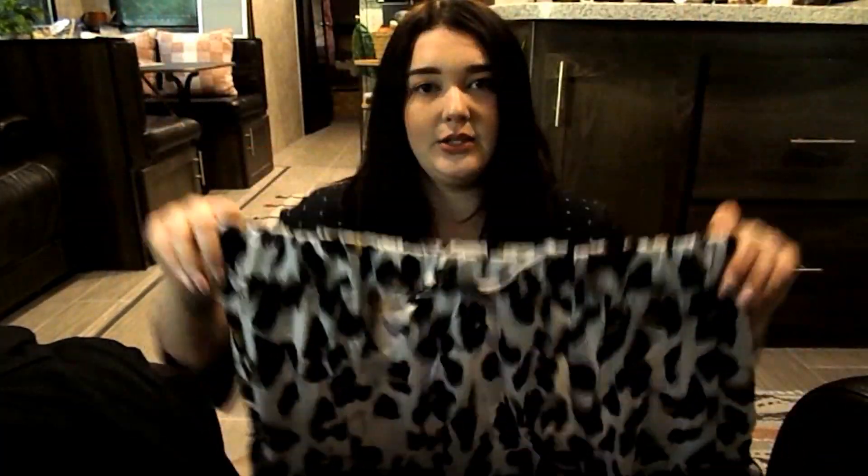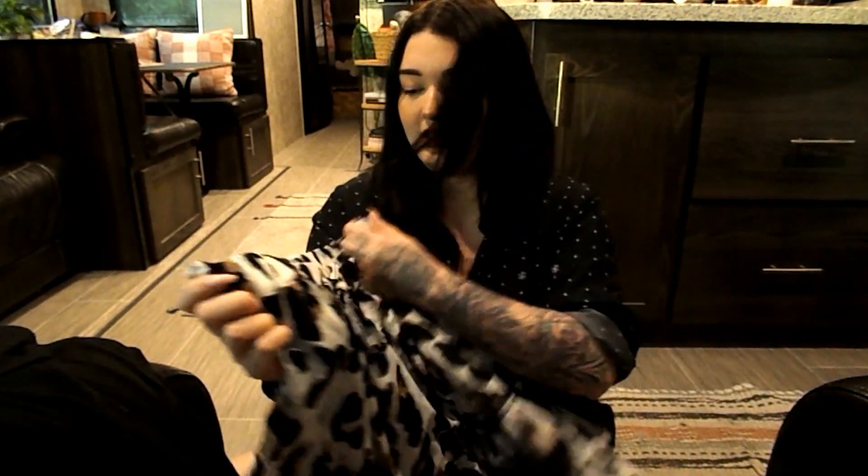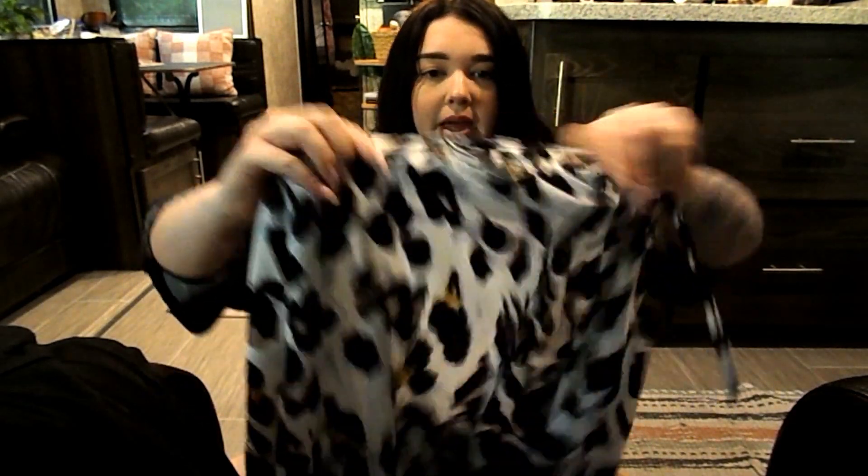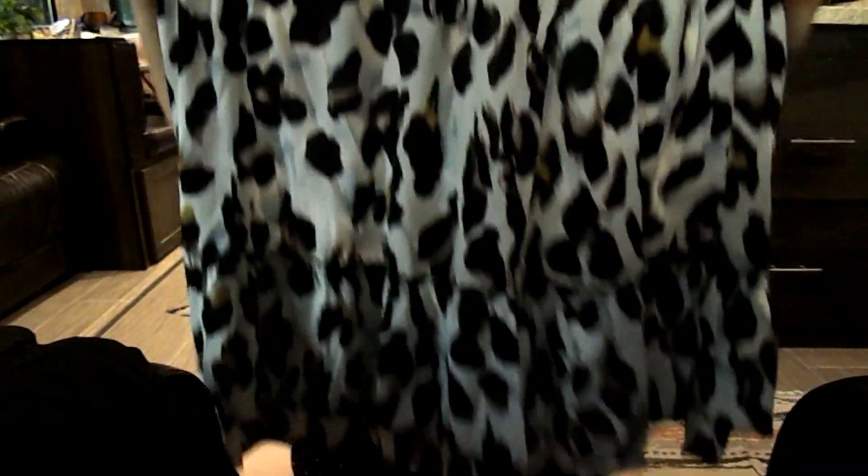I've been obsessed with cheetah print, so I got this skirt. It's so cute — it has ruffles here, a nice waistband, and a tie in the front. It's a pretty long skirt; I wish it was a little shorter. I read in the reviews that it was long, so I should have known. It is meant to be high-waisted. I really wish I would have gotten this in a 1X because it's a little big.